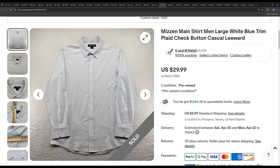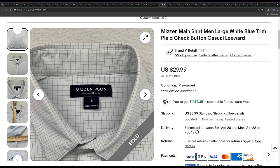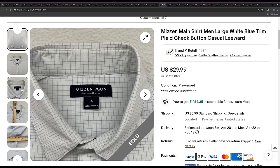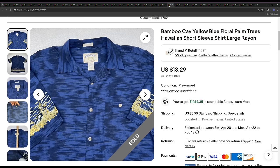Next we've got a Mizzen and Main — best offer sale of $26.99. That's about average for what we get on Mizzen and Mains right now, around that $25 to $30 mark. This one sold within a month. Mizzen and Main is going down in value though, as everyone knows, so just be careful and make sure you're not overpaying for it right now.